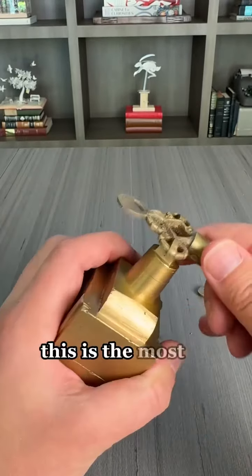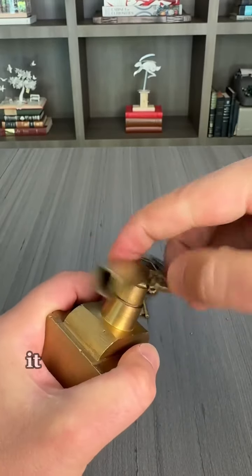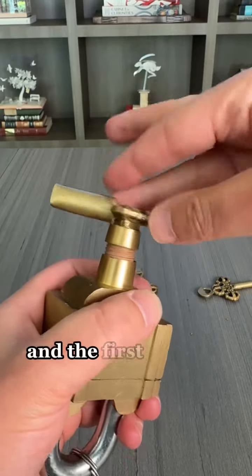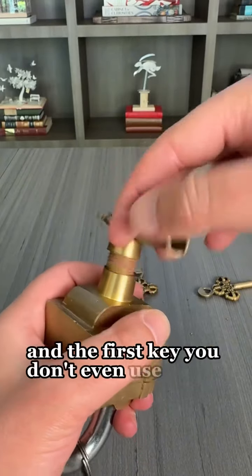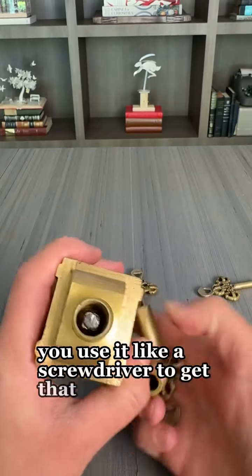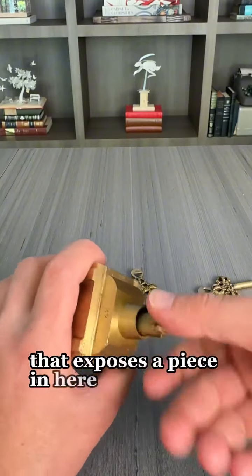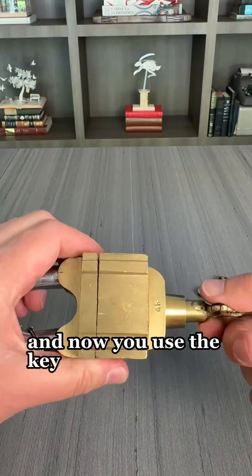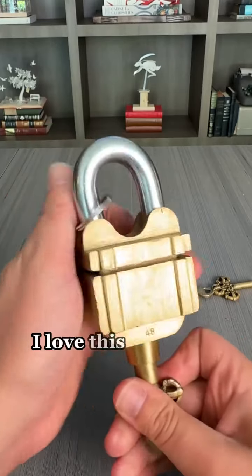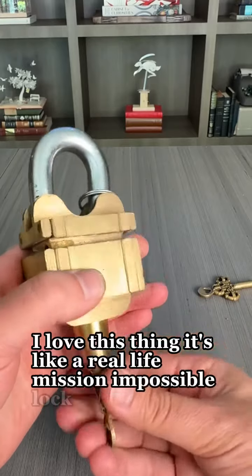This is the most secure lock in the world. It takes three keys to open and the first key you don't even use it like a key — you use it like a screwdriver to get that piece off. That exposes a piece in here and now you use the key in the regular way and it splits open. I love this thing, it's like a real-life mission impossible lock.